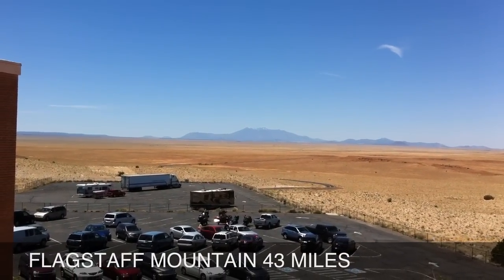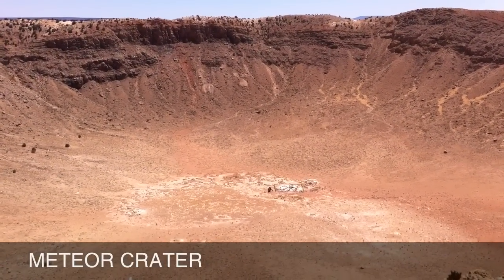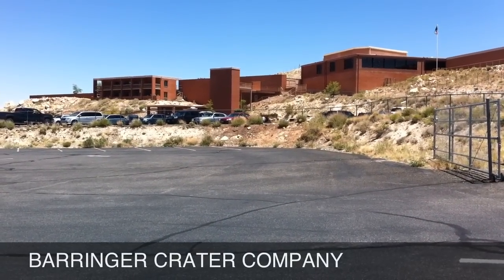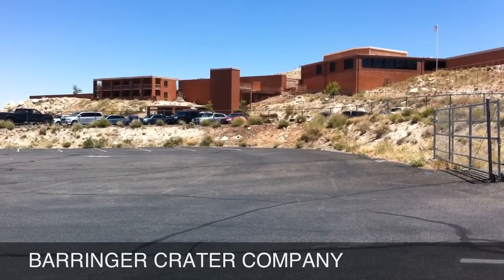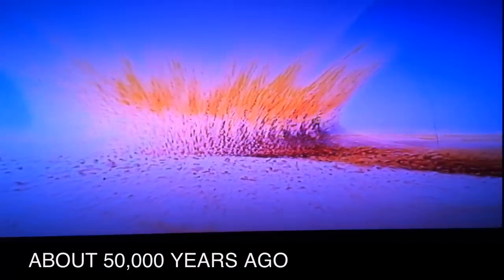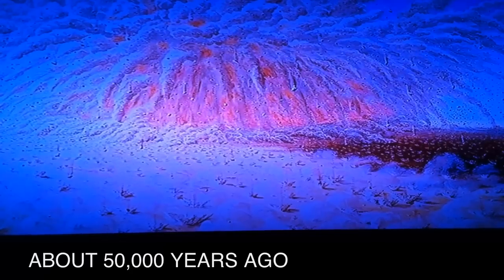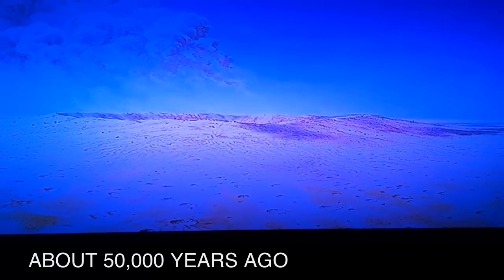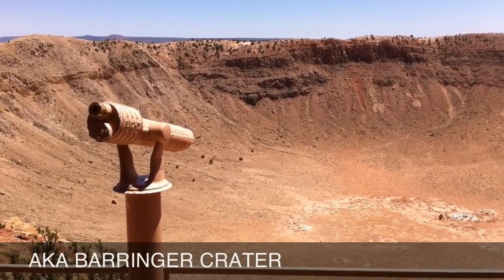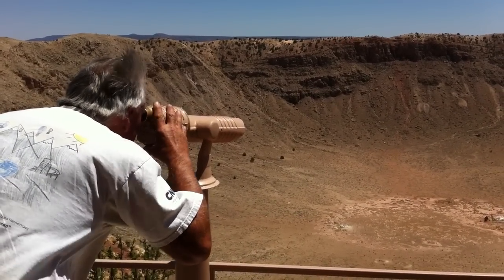43 miles east of the giant 12,633-foot-tall Flagstaff Mountain at Flagstaff, Arizona lies a very huge hole — 570 feet deep and nearly three miles in circumference — named Meteor Crater, but also referred to as Barringer Crater within the science community, in honor of geologist Daniel Barringer. Barringer, who was a geologist, lawyer, meteorologist, and mining company owner, officially had the site proclaimed as a meteor crash site in the year 1902.